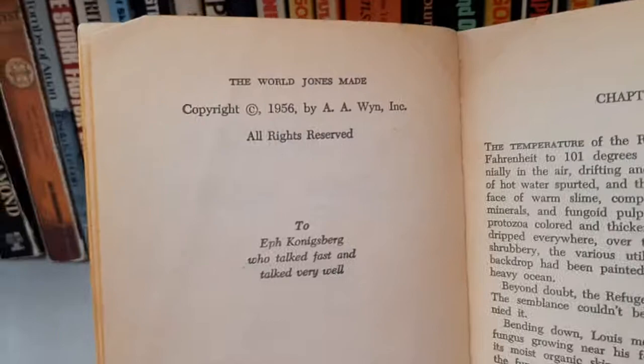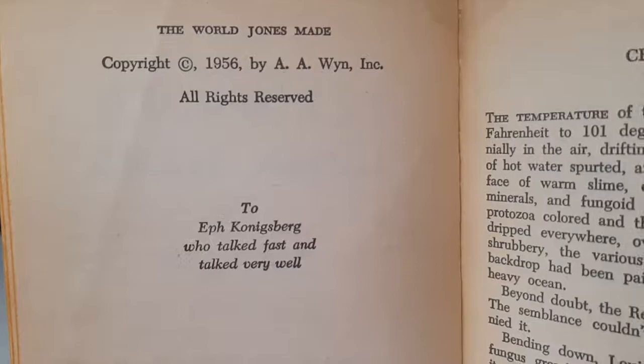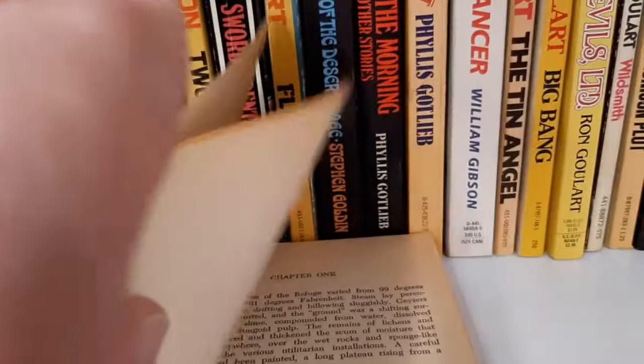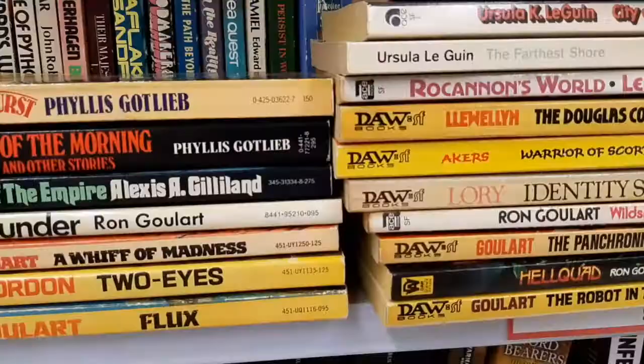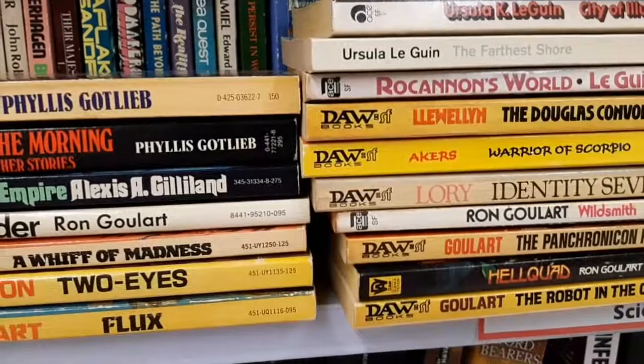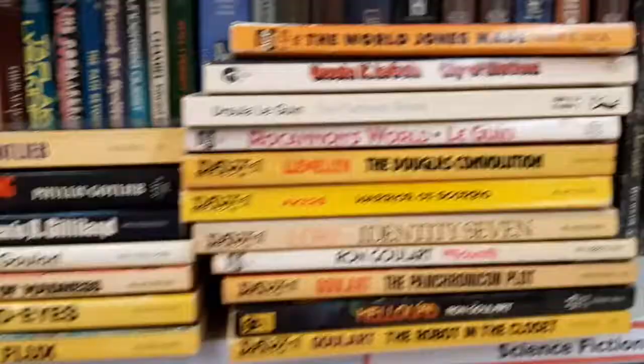Now I'm getting excited. Copyright 1956. I'm not sure if Ace was the first publisher of this or not, but we're certainly going to look into this one. It's described as a young and rising star — indeed. This has been quite interesting so far.